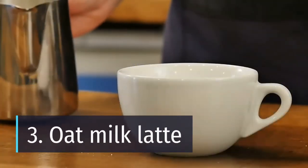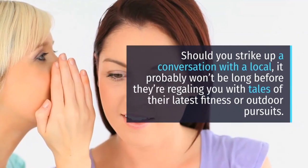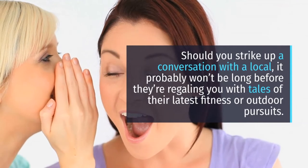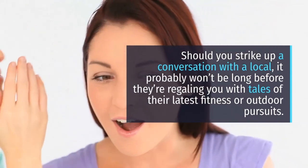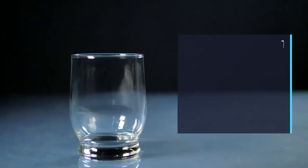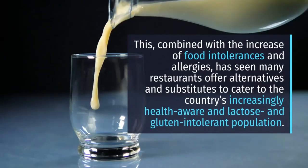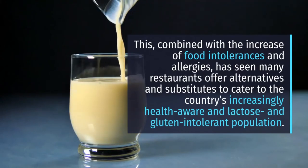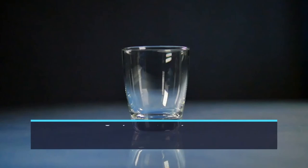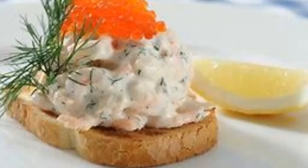3. Oat Milk Latte. Should you strike up a conversation with a local, it probably won't be long before they're regaling you with tales of their latest fitness or outdoor pursuits. This, combined with the increase of food intolerances and allergies, has seen many restaurants offer alternatives and substitutes to cater to the country's increasingly health-aware and lactose- and gluten-intolerant population. Why not try a latte made with oat milk, which has a slightly sweet, nutty taste?